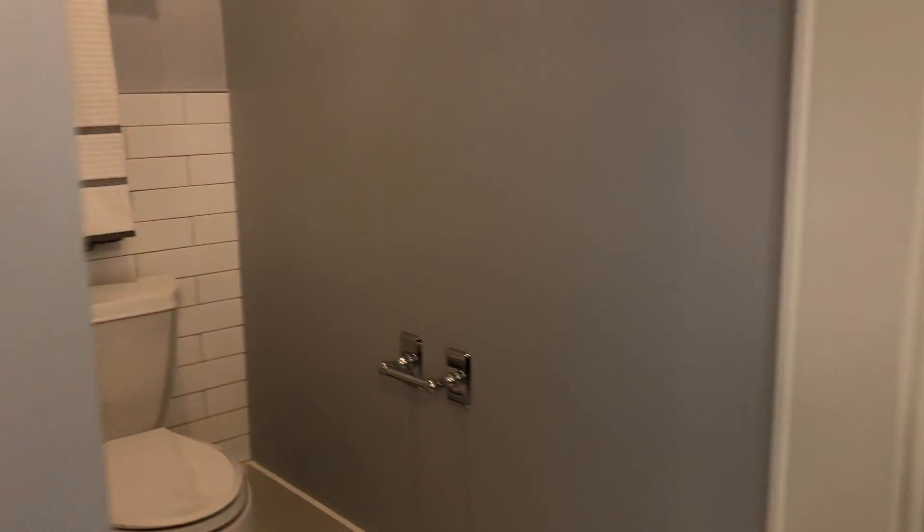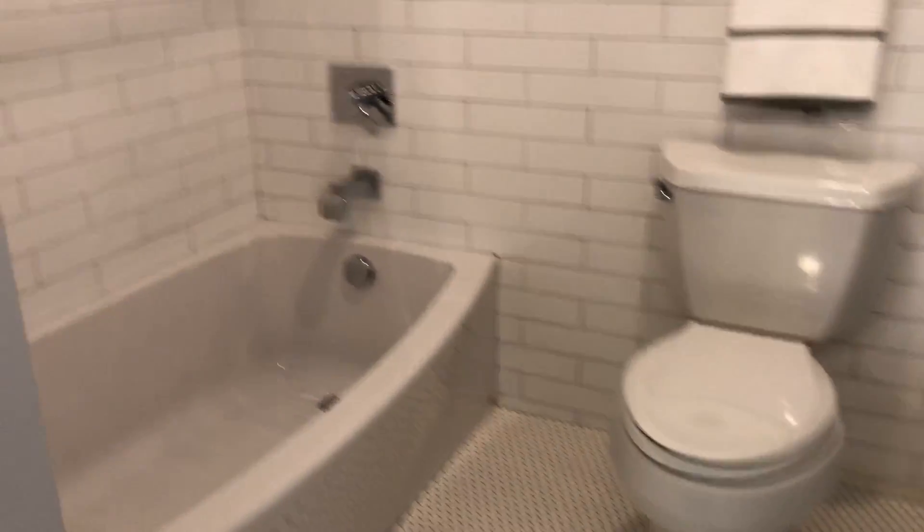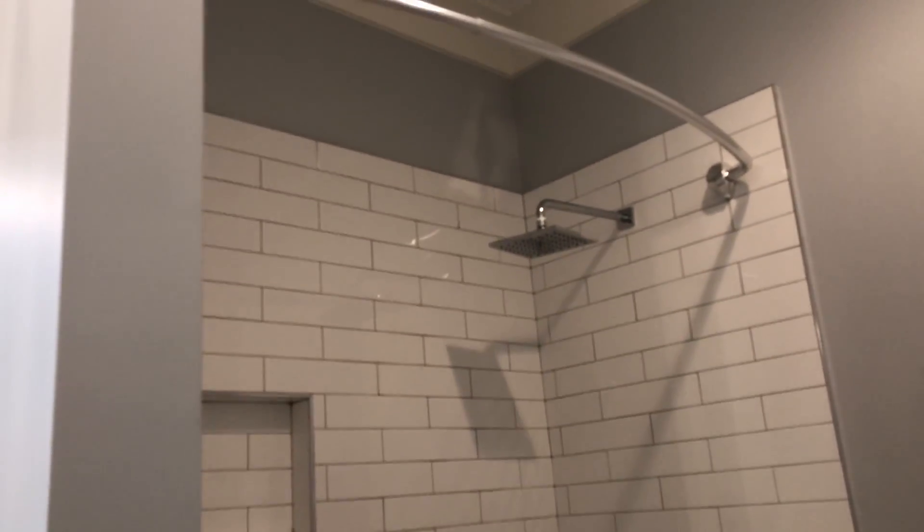And this is a Jack and Jill-type setup. We've got our toilet and our tub-shower combo with some subway tile. Nice modern-looking shower head there.